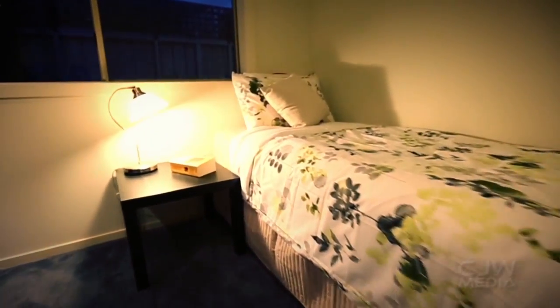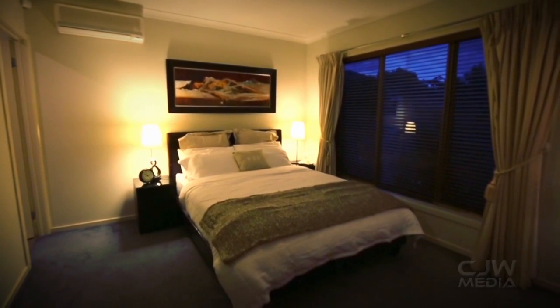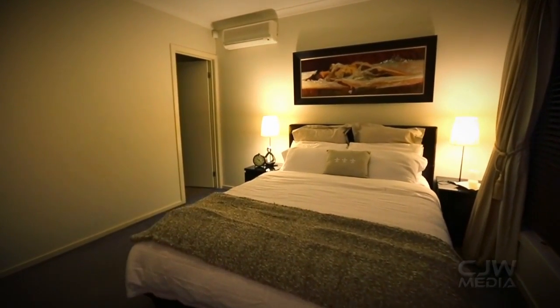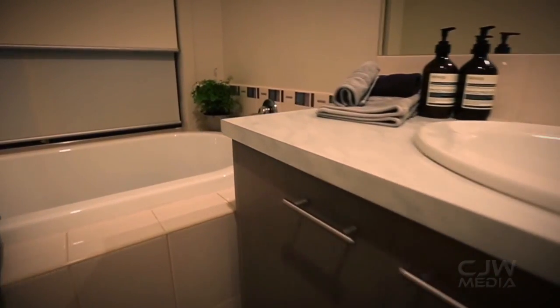There are three bedrooms, making this great for a family. All fitted with built-in robes, with the master bedroom boasting a walk-in robe, giving you access to an ample amount of storage, as well as the main family bathroom.